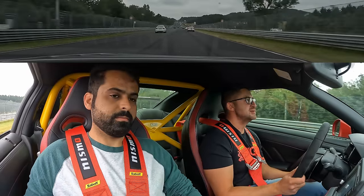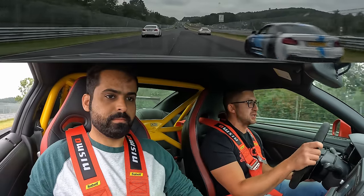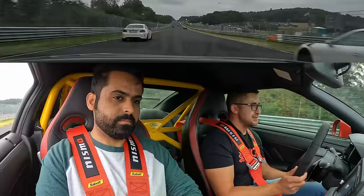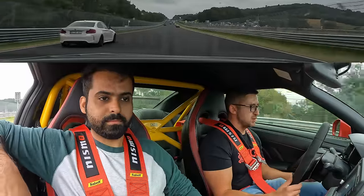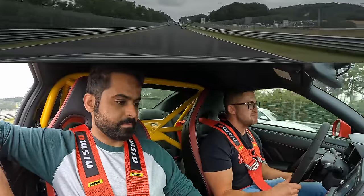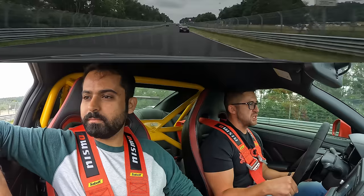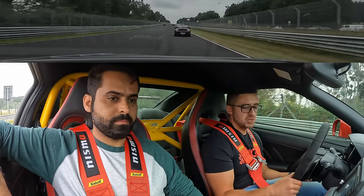Too bad about the traffic, but it is what it is. This was nice. Once the tires were up to temperature, it was good fun. Very stable — I like it.